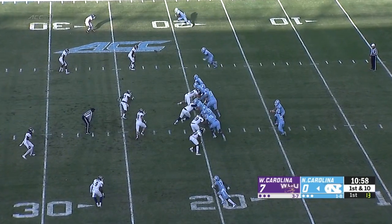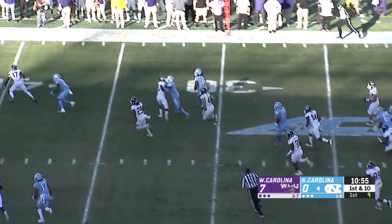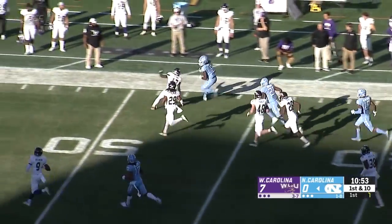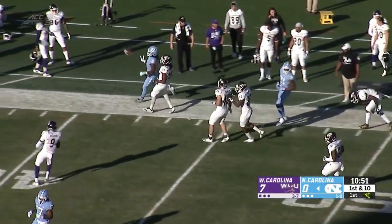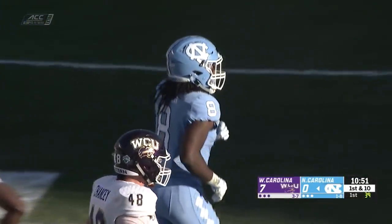As Elliott is in the shotgun, claps his hands, hands off to Michael Carter. Carter right side, a lot of room, 25-30. Carter 35-40, off to the races at midfield, lowers his shoulder, and is bumped out of bounds by Reggie Jones right around the 50-yard line.